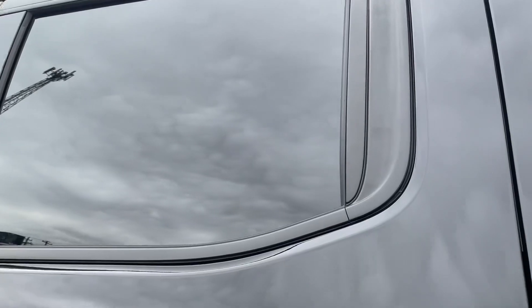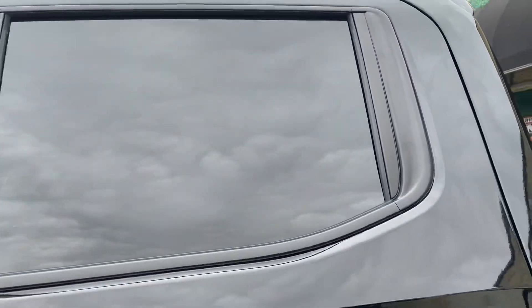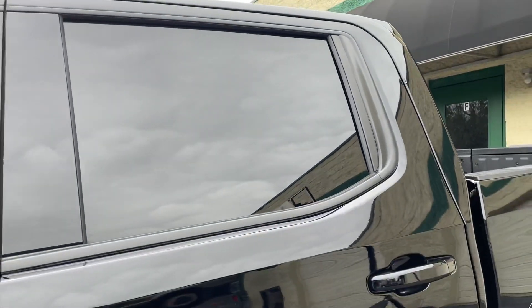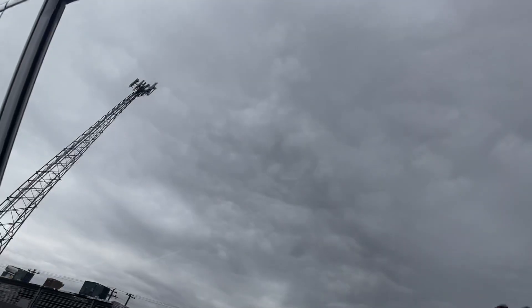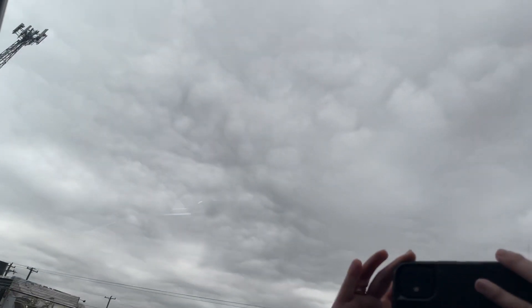The rear windows were already factory tinted — there's tint embedded in the glass — and we tinted over top of that to give more privacy in the back. These rear windows meter about five percent, so it's very difficult to see inside; you can't really see at all.